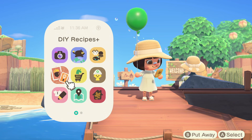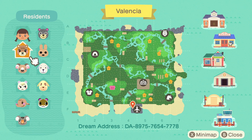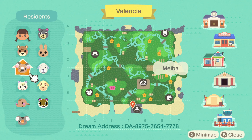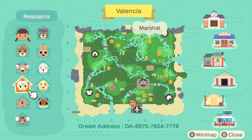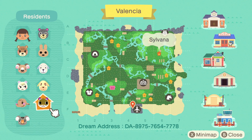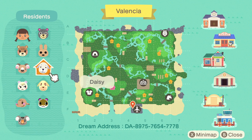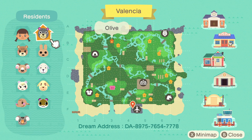Let's take a look at Valencia's map. We've got island creator Joanna and the villagers are Maple, Melba, Marshall, Ellie, Ozzie, Sylvana, Goldie, Daisy, Coco, and Olive.